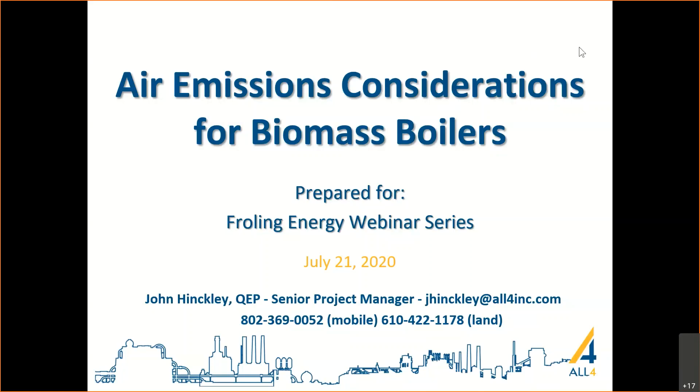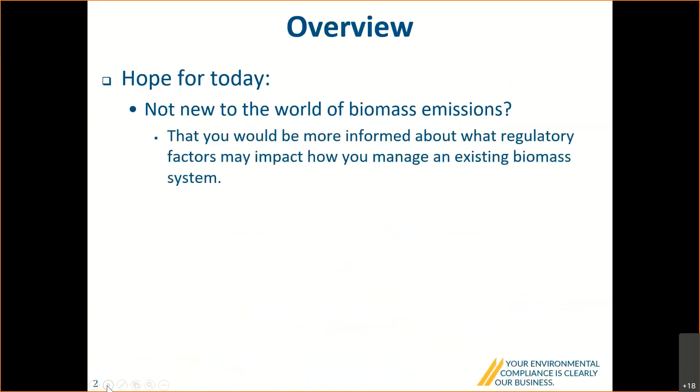As the title suggests, I'd like to talk about air emissions considerations for biomass boilers. I'm based in Vermont. My contact information is a little dubious — my landline has a 610 exchange because my company's headquarters is in Pennsylvania, but I reside in Vermont, hence the 802 area code for my mobile. Bear with me as I figure out some of the nuances of WebEx — I normally use Teams.